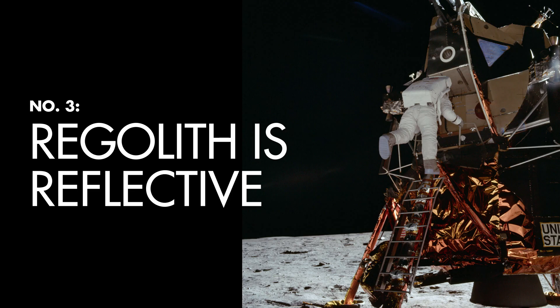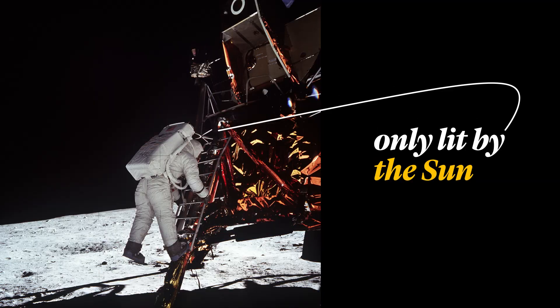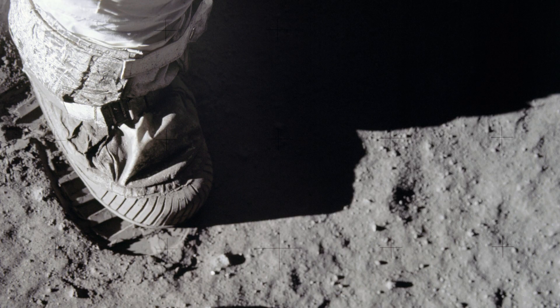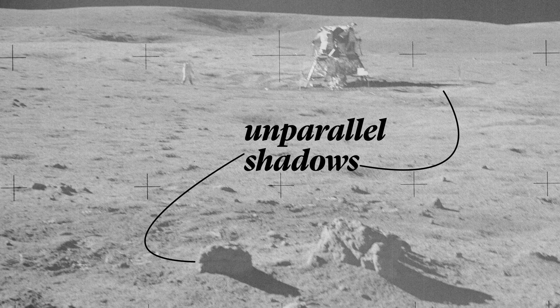Moonlighting conspiracy theorists often point out that objects in the lunar module's shadow are illuminated, so there must have been multiple lighting sources during the filming, instead of just the sun as we were told. Not quite. Lunar dust, or regolith, is reflective. Sunlight bounces off of it like it would a mirror, lighting up any surrounding objects nearby. Unparalleled shadows also don't mean there were multiple stage lights — you can recreate this with an uneven surface on Earth.